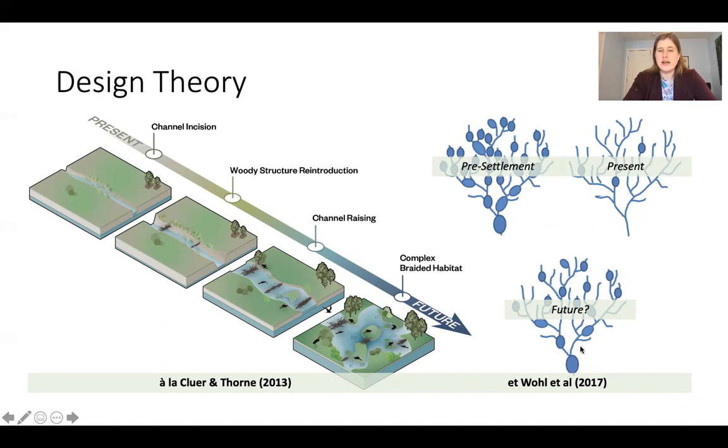This fits well with Ellen Wohl's idea of rivers as beads and strings. Her proposal is that before humans settled across the United States, river habitat existed as large braided habitat complexes connected by smaller reaches of classic meandering stream. As humans drained many ponds and wetland habitats, those complex pieces were lost. Process-based restoration can potentially put those wetland complexes — the beads of the system — back where possible to move us towards a new hydrology.